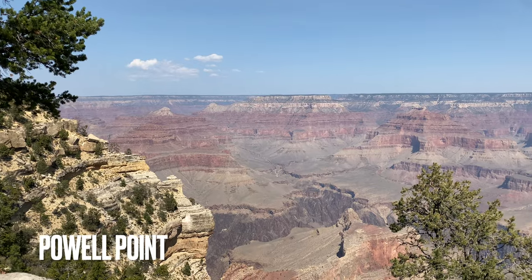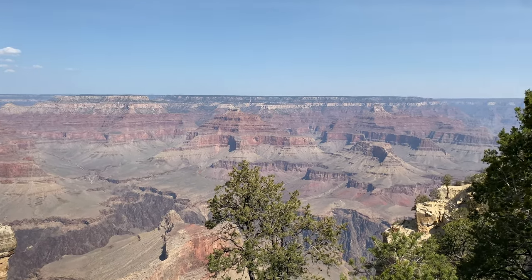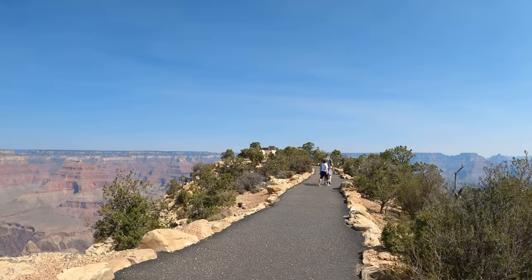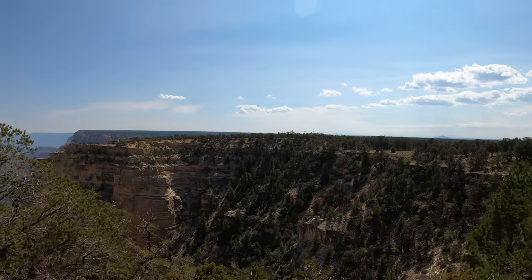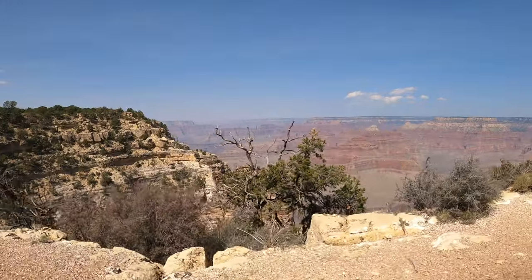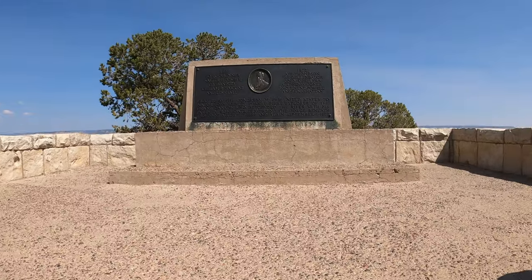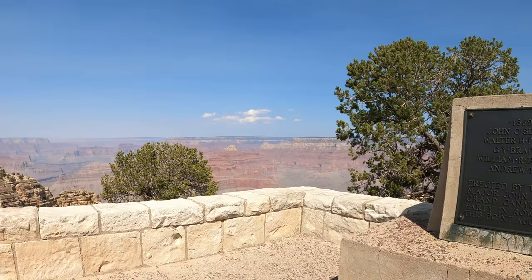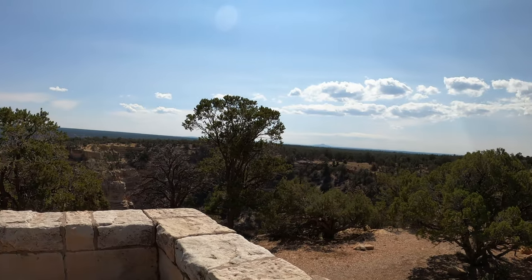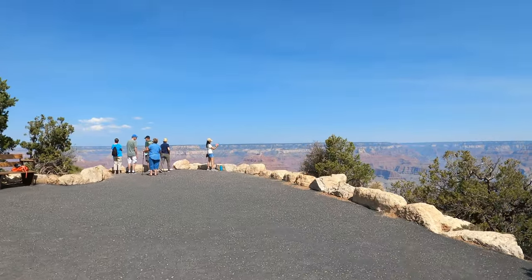Powell Point is named after geologist and explorer John Wesley Powell, who made the first official U.S. government-sponsored passage of the Grand Canyon in 1869 on an arduous three-month rafting expedition — amazingly done with only one arm. Before you reach the viewpoint, you'll take a short walk up to a memorial for Powell and his fellow explorers. The ceremony to designate the Grand Canyon as a national park also took place at this viewpoint, which gives really wide views of the canyon.